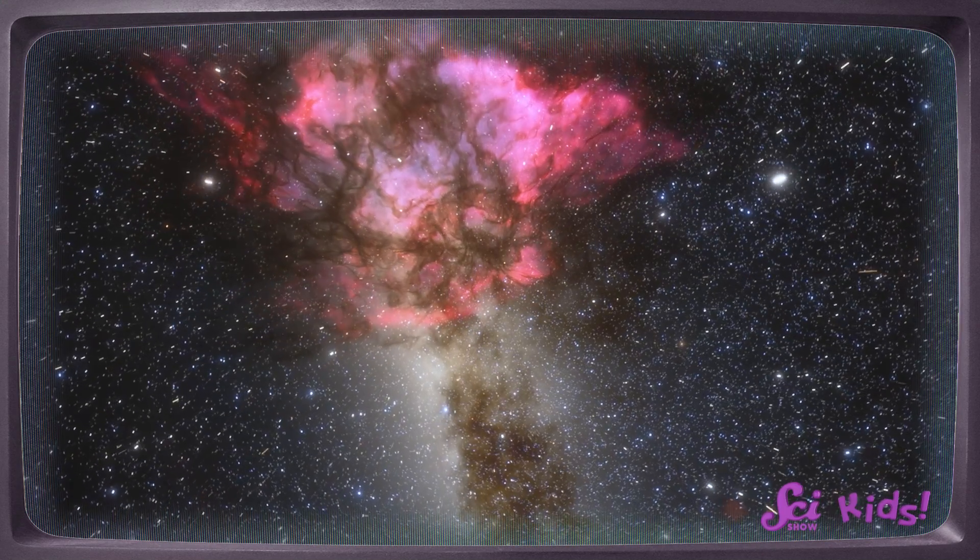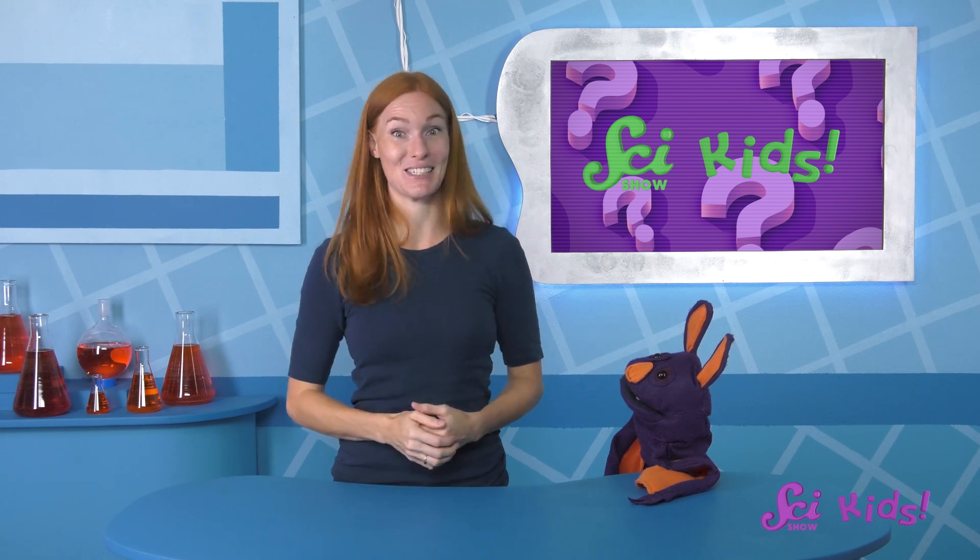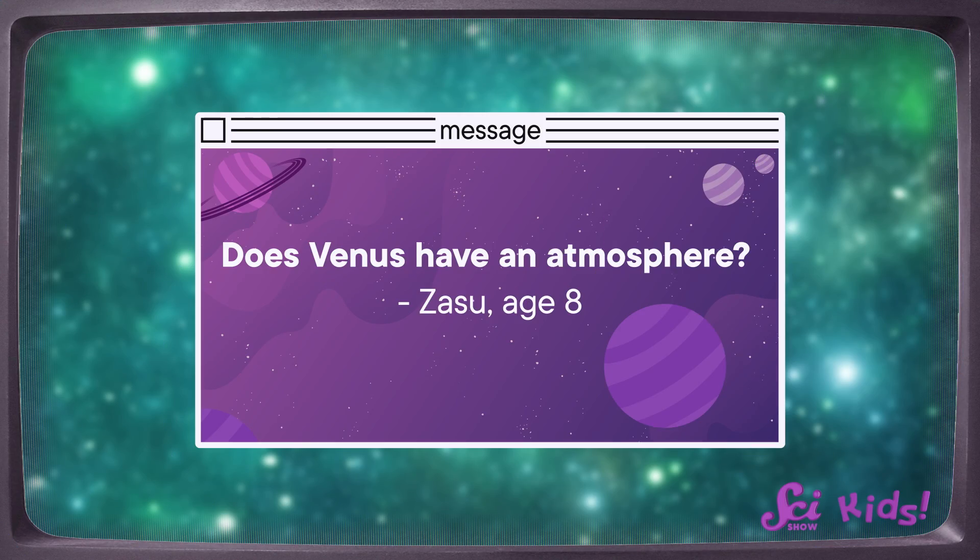So maybe one day we'll know more. I think we have time for one more question. But instead of being about the whole universe, this question is about just one planet in our solar system. Zasu, age 8, asks: Does Venus have an atmosphere?